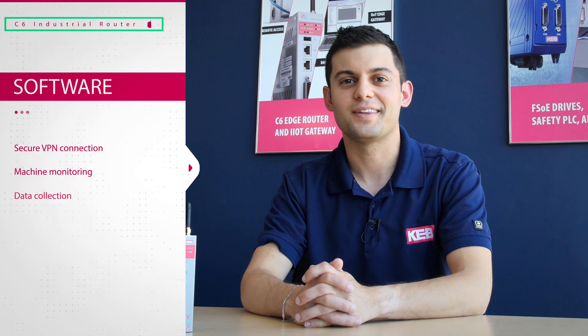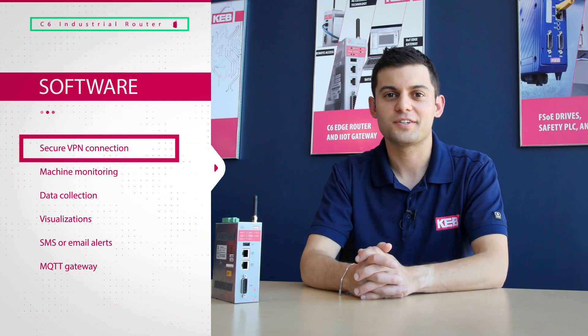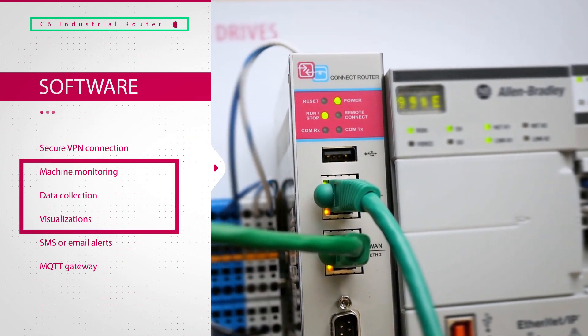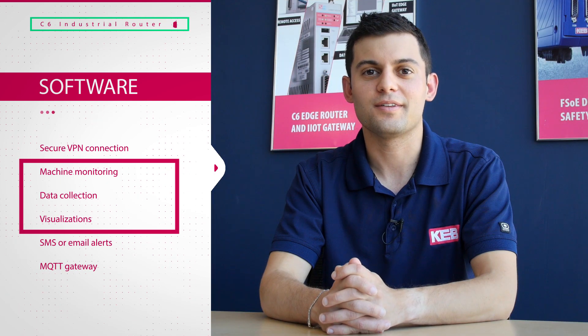The software running on the C6 router allows for VPN connections, machine monitoring, and data collection during machine runtime. VPN connection functionality is standard on all router products. Software which includes data monitoring through visualizations and data collection can also be ordered as a variant.